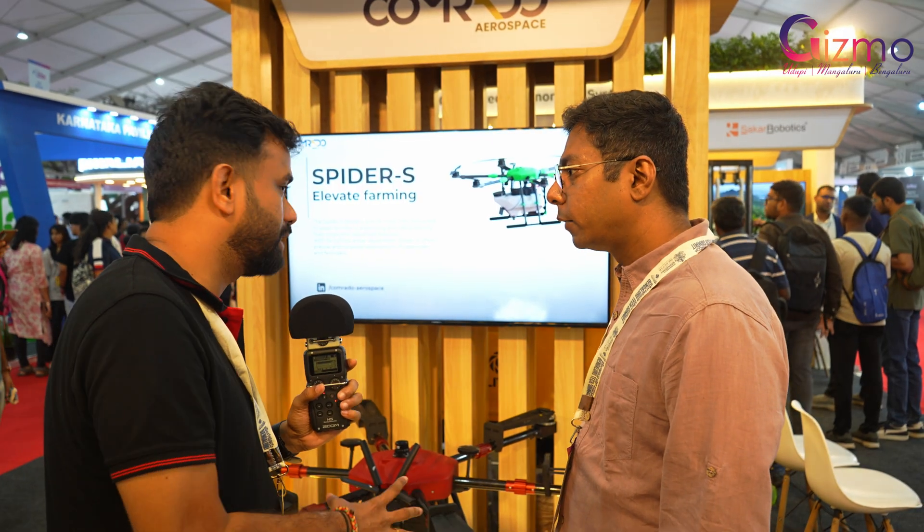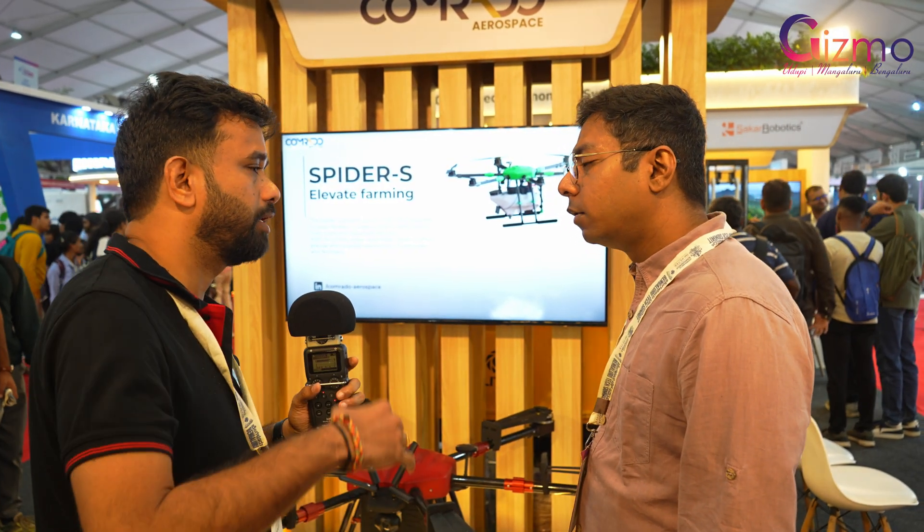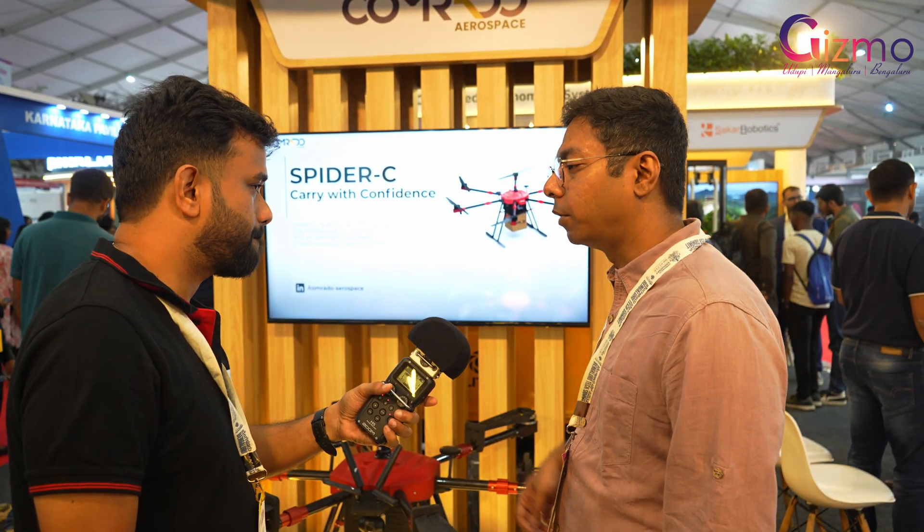Someone can buy it and then rent it out themselves — that's definitely possible. Renting directly from us is not available right now; customers can only buy at this stage, but we are looking into offering it as a rental service in the future.